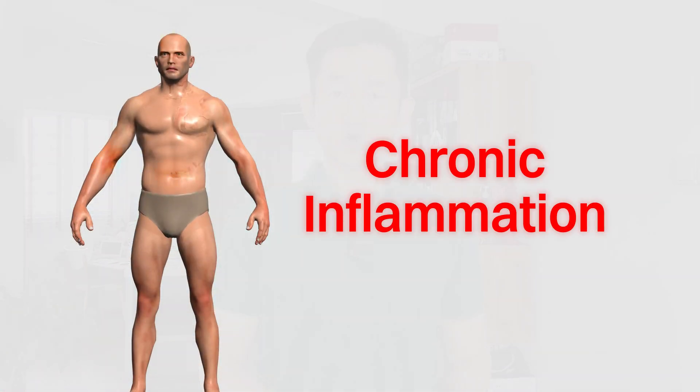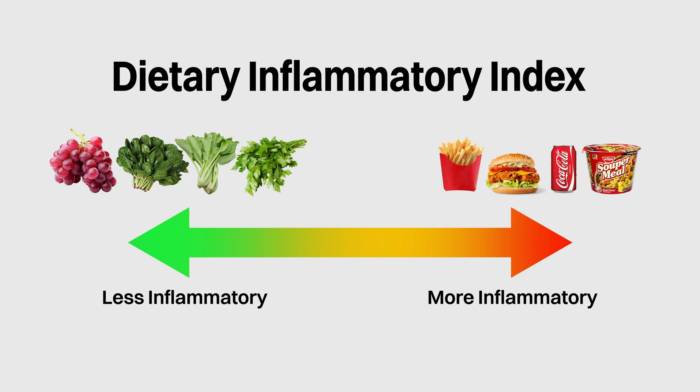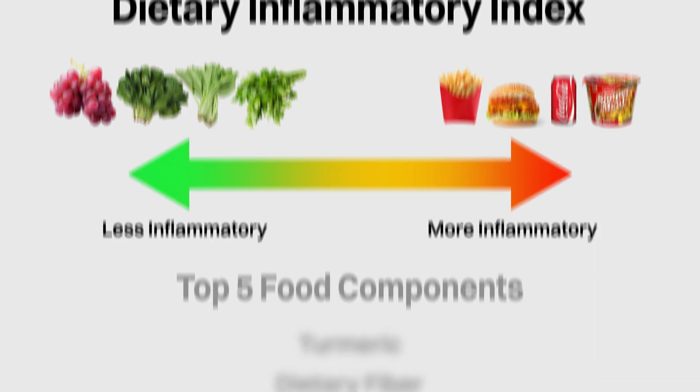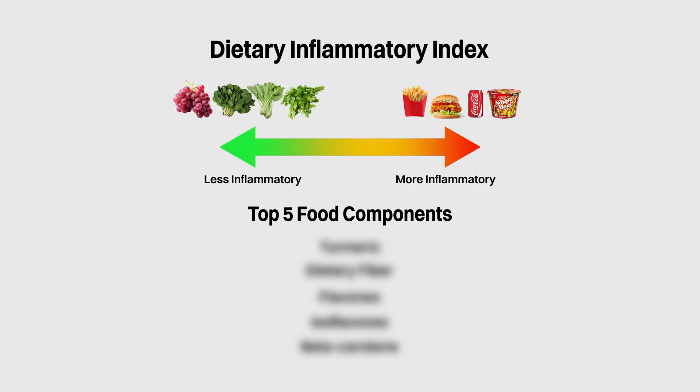In the last video, we learned about chronic inflammation and three nutrition-related factors that could lead to its manifestation. In this video, we'll zoom in further and take a look at a tool that could assess the inflammatory potential of our diets, as well as the top five food components we should include in our diets according to this tool.